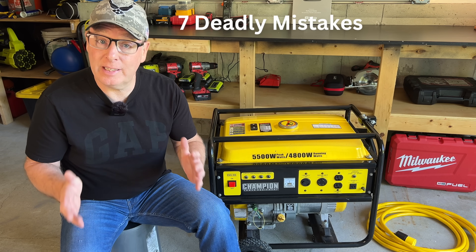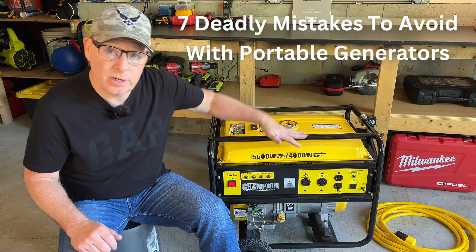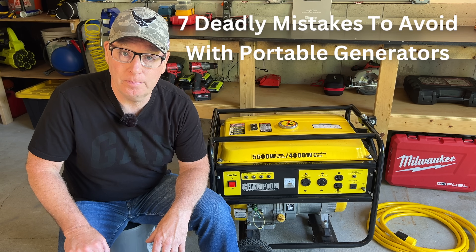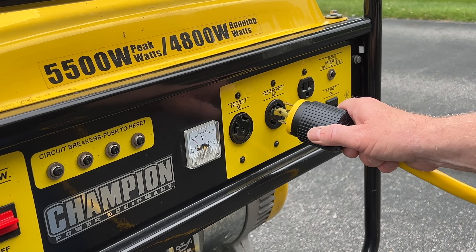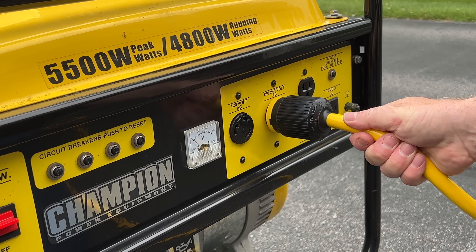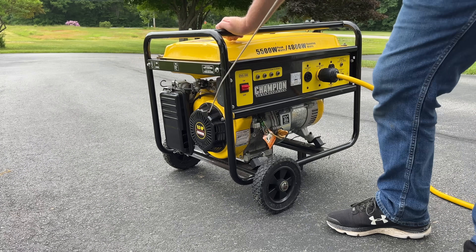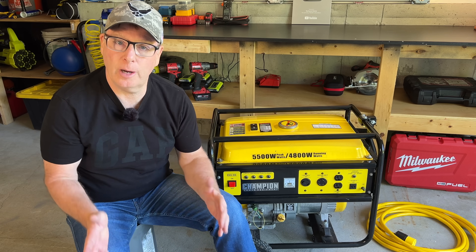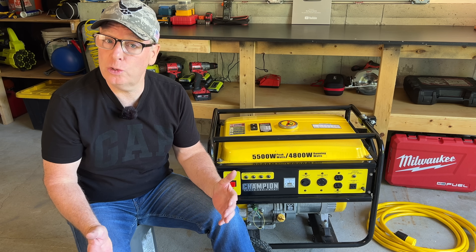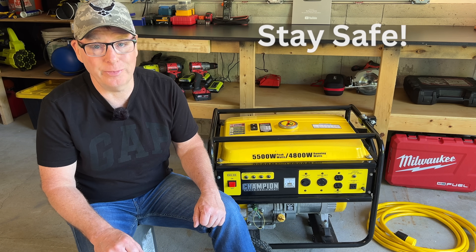Today we're going to talk about seven deadly mistakes to avoid when running portable generators to back up power to your home. A few of them are common knowledge but others may be things that we just don't think about that are actually quite dangerous. I've even made a few of these mistakes myself and the last two on the list are actually quite common. So let's jump right into it so the next time you lose power, you, your family, and your pets will stay safe.